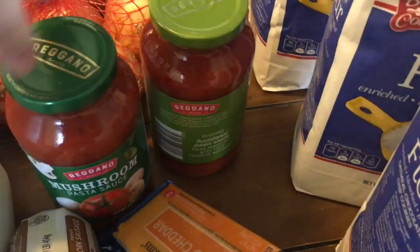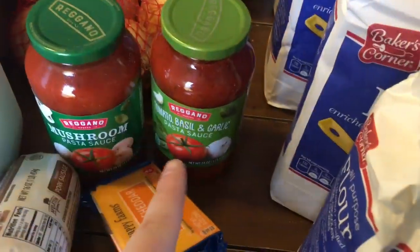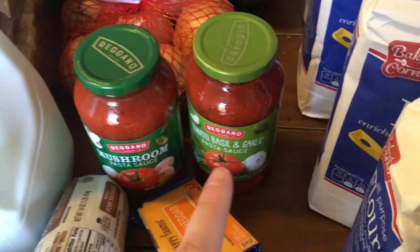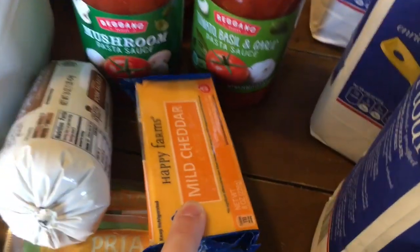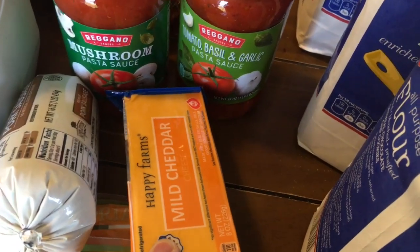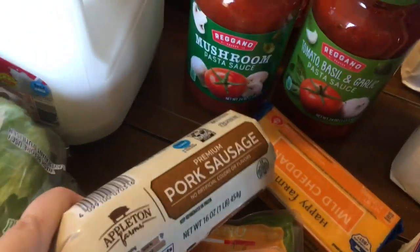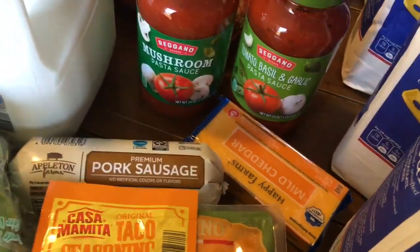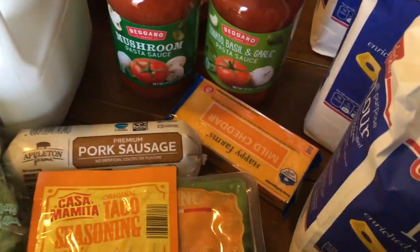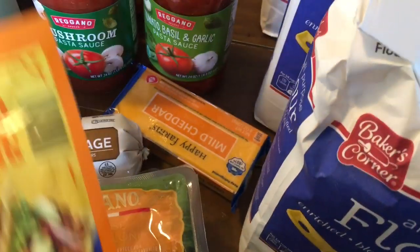I got two containers of spaghetti sauce at $0.85 a piece — one we'll use for spaghetti, and the other I'm going to make a tortellini soup. I picked up some mild cheddar for $1.69. Pork sausage was $1.89 — I was going to get it at Hy-Vee because they had sausage three for $3, but that was totally gone.